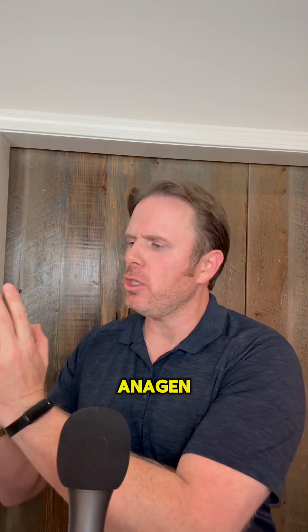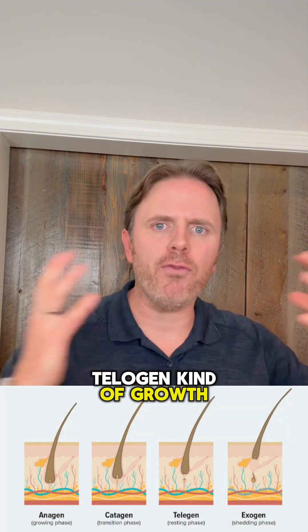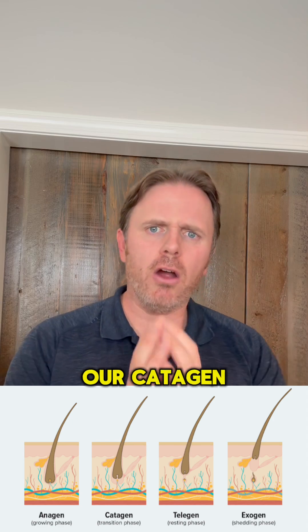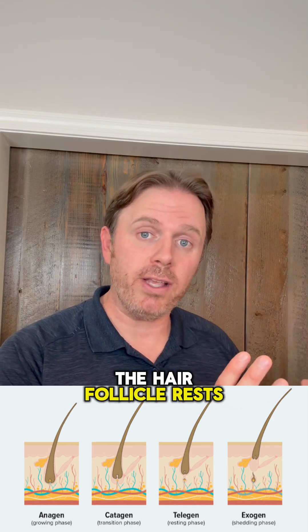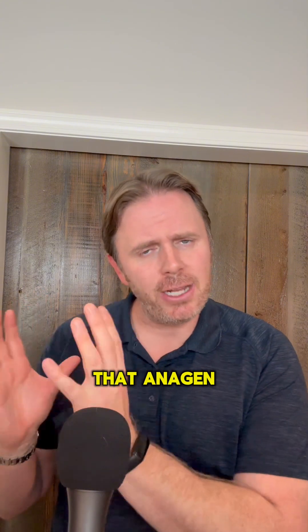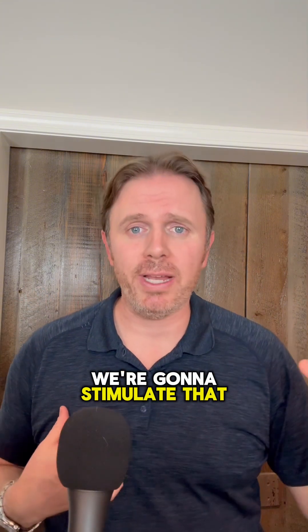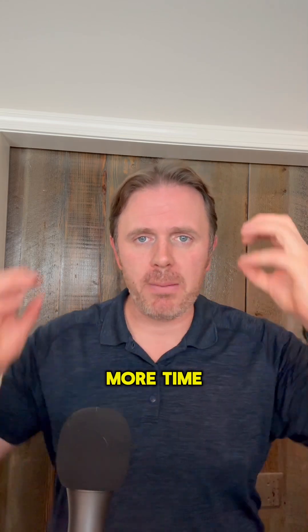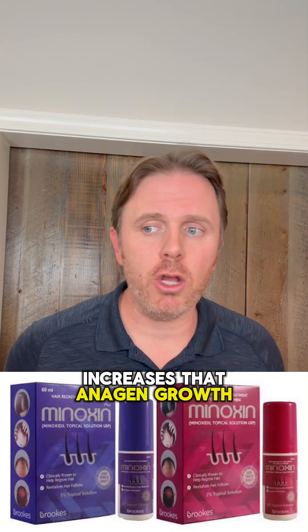Next, we have our anagen, our catagen, and our telogen growth phases. Anagen is growth. Catagen is when that hair follicle breaks off. Telogen is where the hair follicle rests and the cycle repeats. That anagen growth phase, which is usually a five to seven year growth phase, we're going to stimulate that with more thyroid hormone. So you're going to spend more time with that hair follicle in a growth phase, similar to how minoxidil works. Minoxidil basically increases that anagen growth phase.